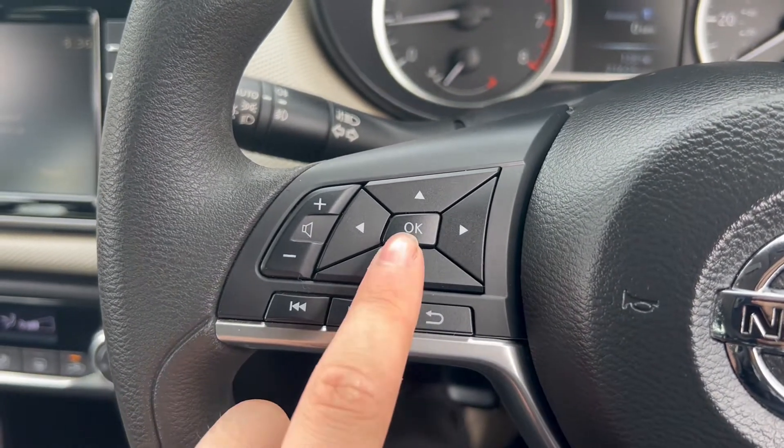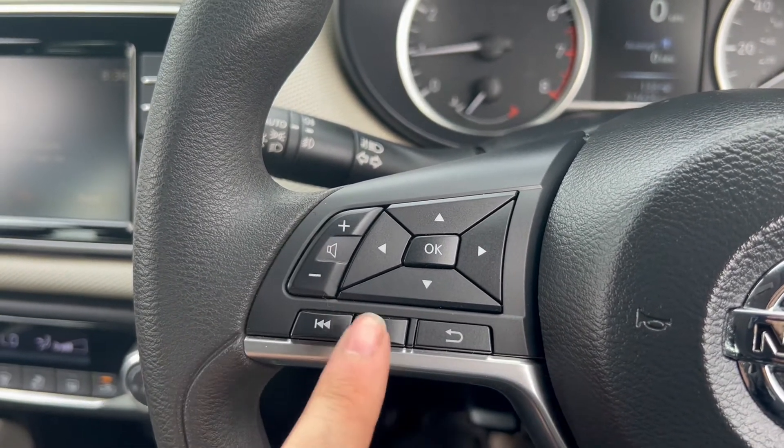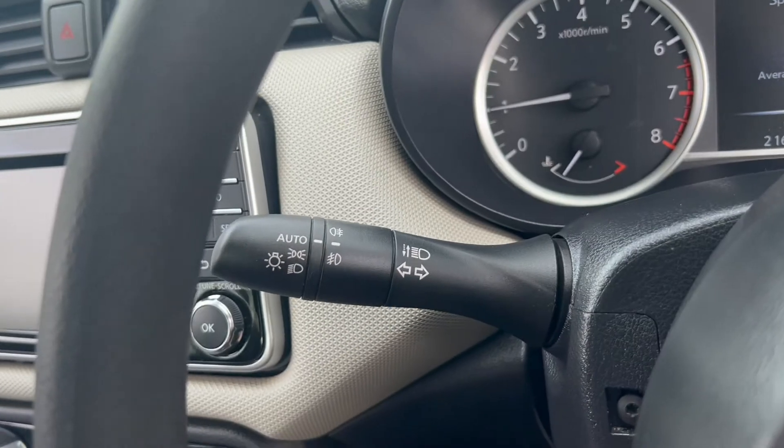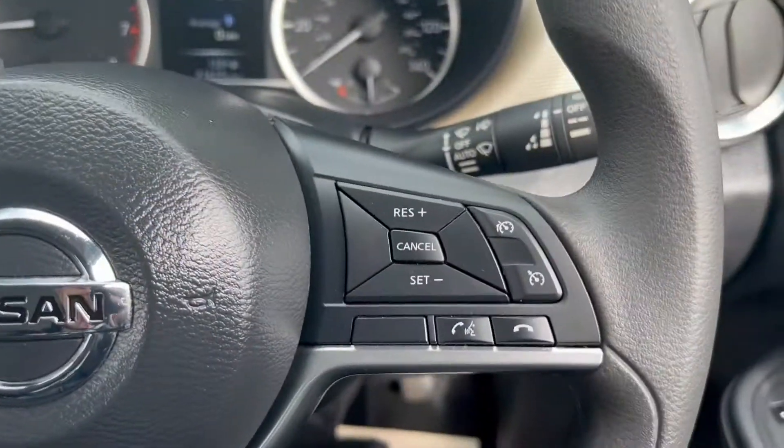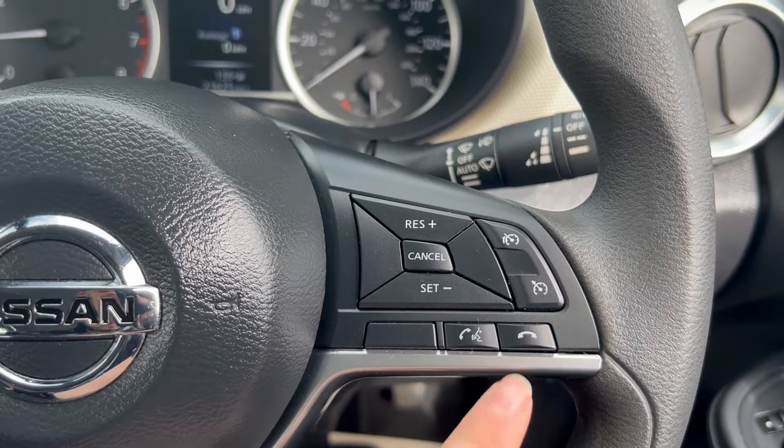On the steering wheel you'll find buttons on the left-hand side to control the screen between the dials, as well as volume up and down and forward and backwards on tracks. You'll have an automatic headlight switch just behind, and cruise control plus speed limiter buttons on the right, along with answer call and end call buttons.